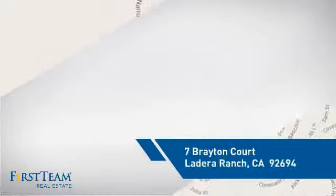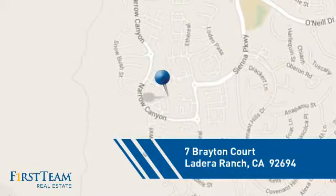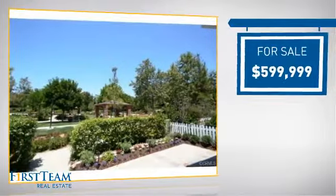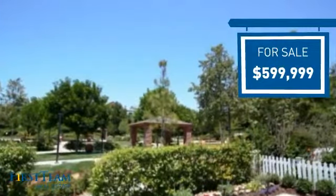And it's located in this area. Currently listed at just under $600,000, it offers an excellent value for the area.